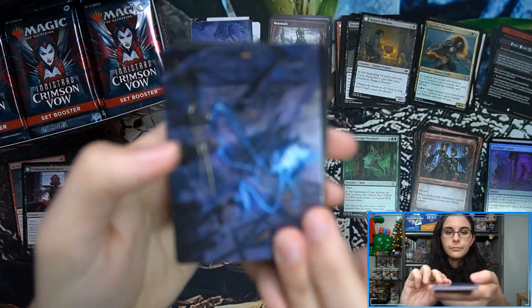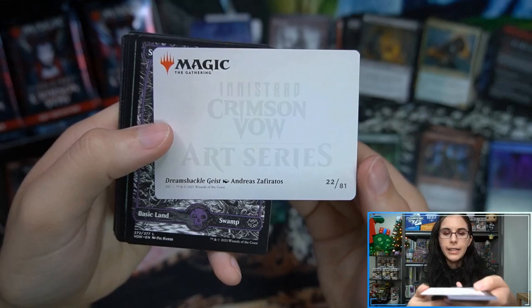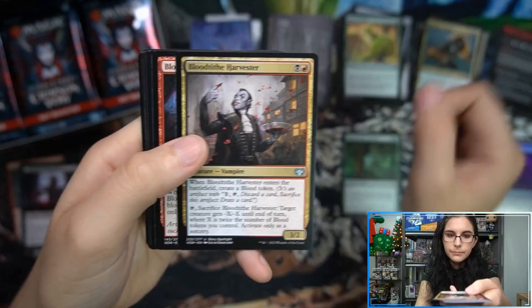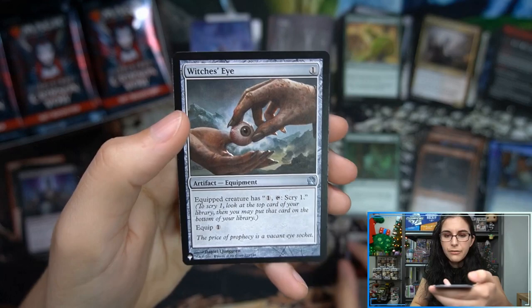We have the signature art cards — this is Dream Shackle Geist by Andreas Zaffirathos, number 22 of 81. We'll get that sleeved up after we finish this pack. Wedding Ring commander mythic, Dying to Serve, and Cradle of Safety foil — which is from Theros. That's our first card off the list.